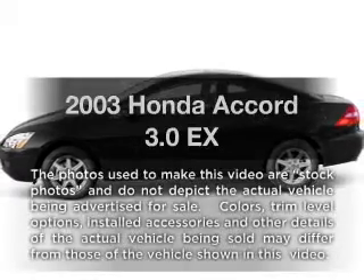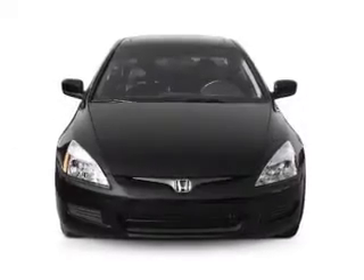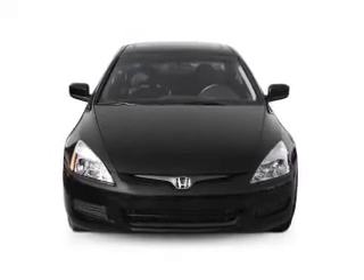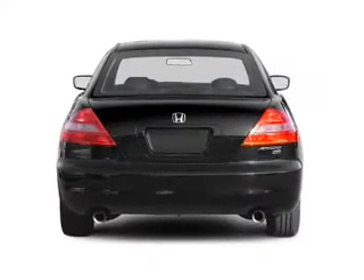Introducing the 2003 Honda Accord. If you're looking for an automobile with great attributes, look no further. With a reliable six-cylinder engine connected to a manual transmission that will keep you in touch with your vehicle.